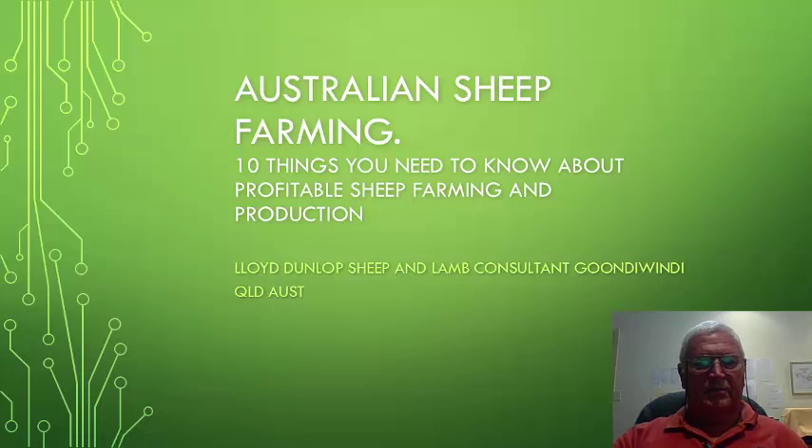Hi, I'm Lloyd Dunlop, a sheep and lamb consultant from Gundawindi, Queensland, Australia. I'd like to talk to you about 10 things that you need to know about profitable sheep farming and production with Australian sheep farming.